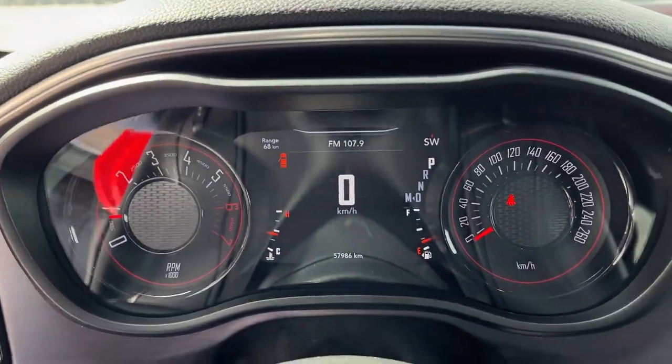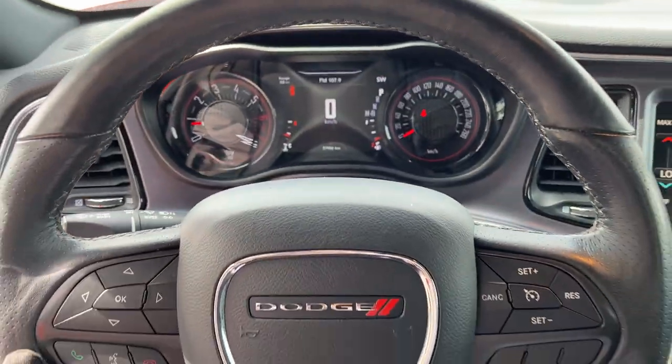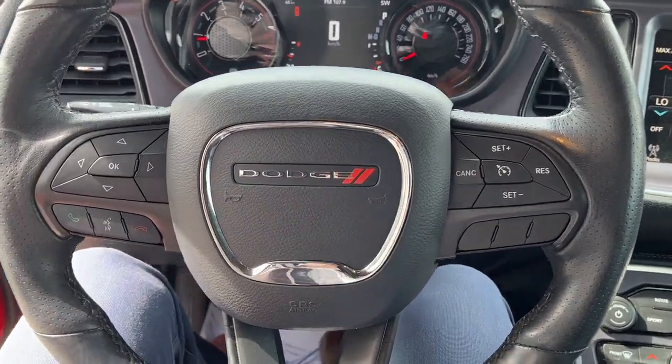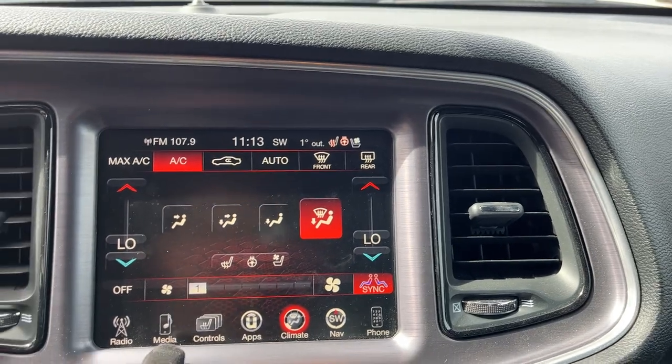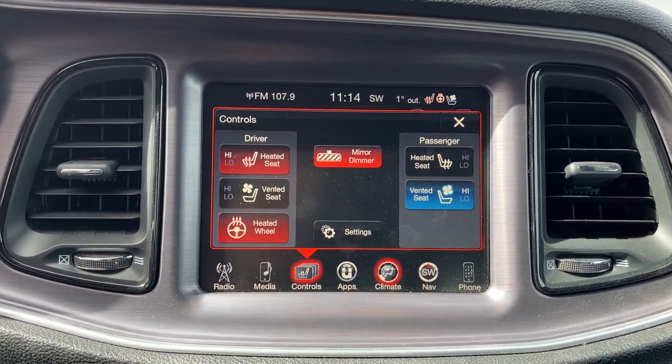Stepping into the vehicle, you have a digital display right behind the steering wheel as well as your analog speedometer and RPM meter. There's a nice heated steering wheel with cruise control settings, and on the display you have your heated and cooled seats as well as heated steering wheel control.